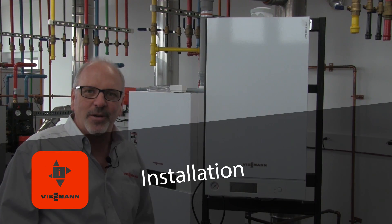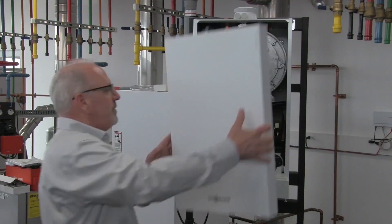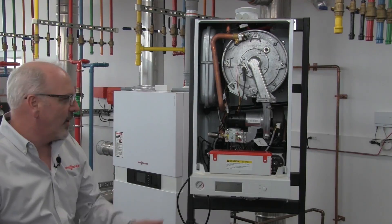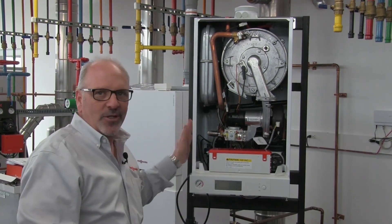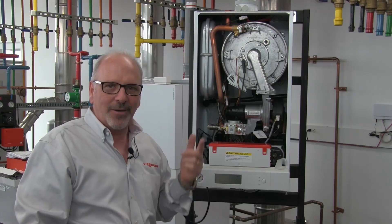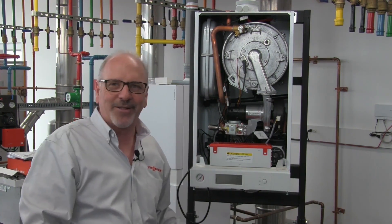Now let's talk about installation. With two screws removed from the bottom of the jacket, simply move the door aside. From a piping standpoint, there are four connections under the front of the cabinet — no need for side or rear access. Those are the cold water inlet, hot water outlet, supply, and return. And there is a fifth connection: the gas input.